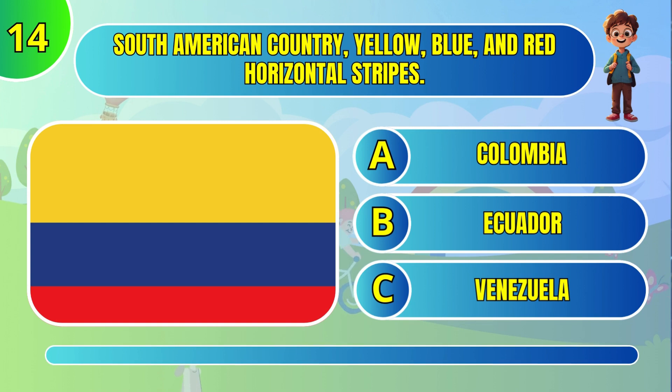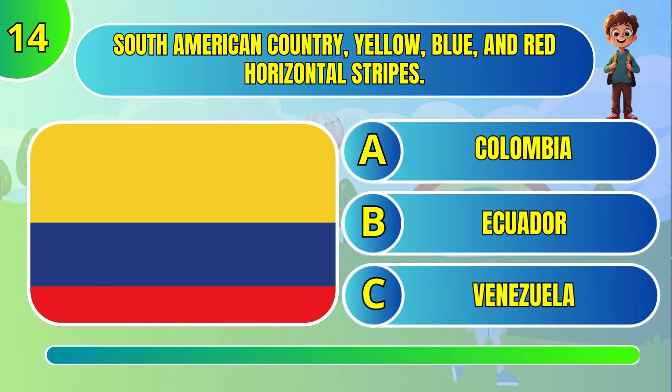South American country with yellow, blue, and red horizontal stripes. Colombia.